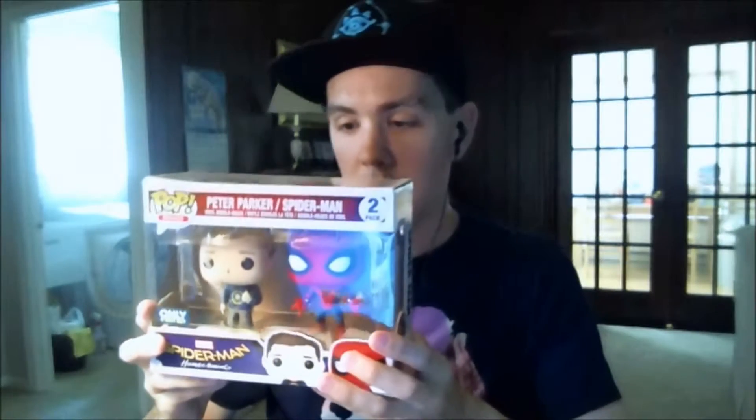Also at Best Buy I got these Spider-Man and Peter Parker pop vinyl figures from Funko, from Spider-Man Homecoming, as you can see. I'm happy with these. On the back you can see it shows other figures you can get — there's also Spider-Man and Peter Parker separately, Spider-Man prototype suit, Tony Stark, and Vulture. I'm happy with these figures.